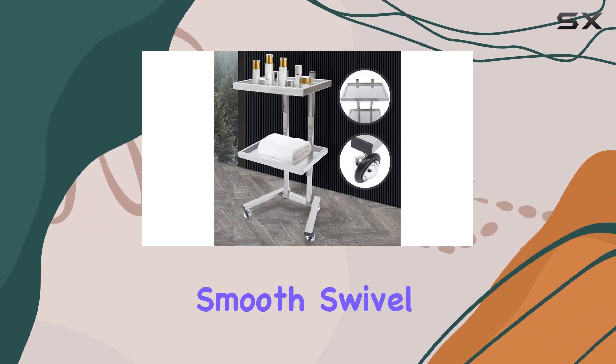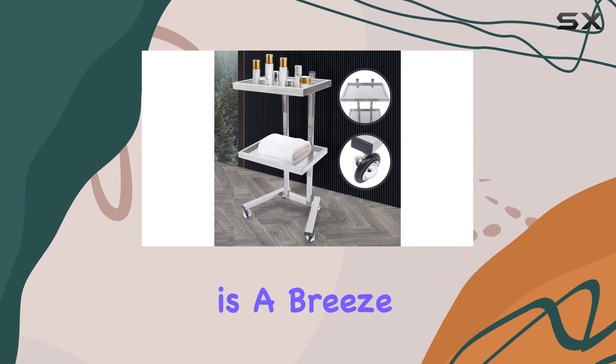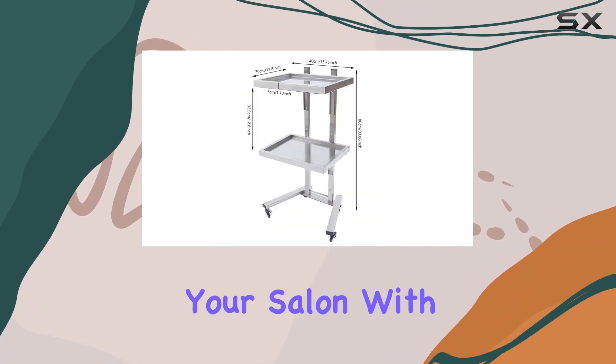With a sturdy base and four smooth swivel casters, mobility is a breeze, allowing you to effortlessly navigate around your salon with ease.